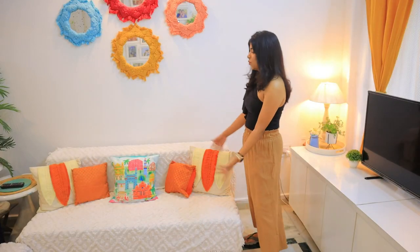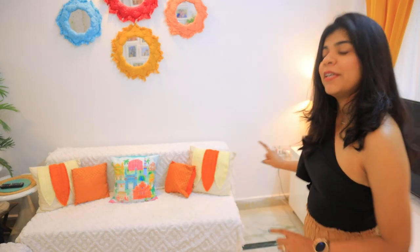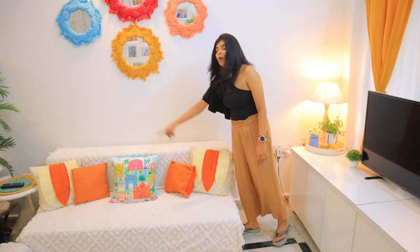The reason I used fake plants is that sunlight doesn't come here — it's a duplex or triplex house, so the light doesn't reach the lower floor. I had these fake plants before; I just washed and reused them. Coming to the main sofa, I have used a lot of colourful cushion covers.